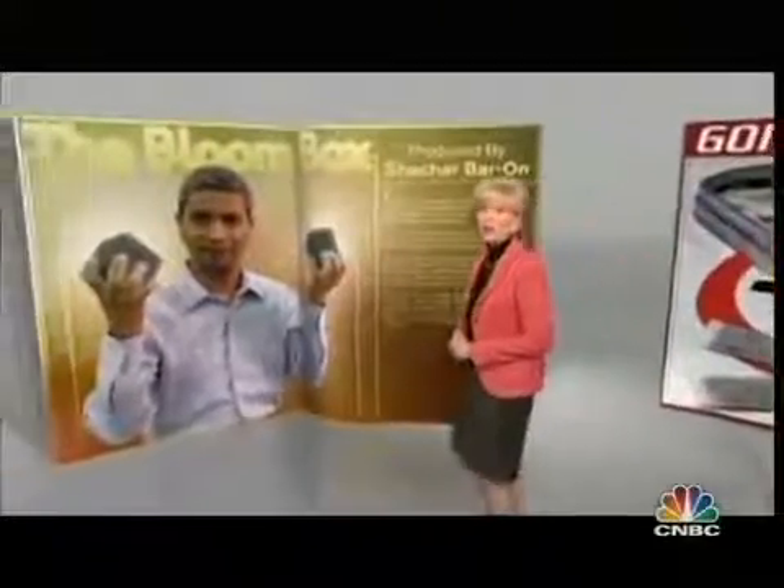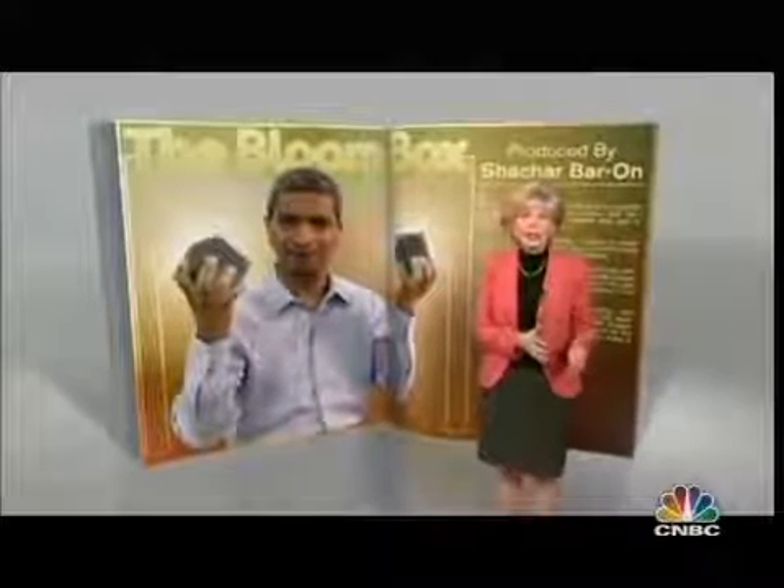In the world of energy, the holy grail is a power source that's inexpensive and clean with no emissions. Many startups in Silicon Valley are working on it, and one of them is Bloom Energy. They want to put a little power plant in a box, literally in your backyard.